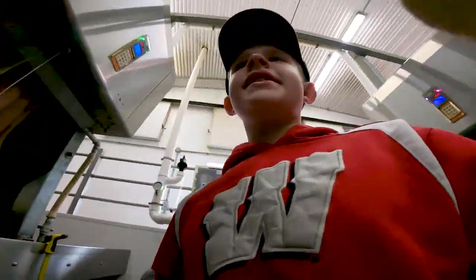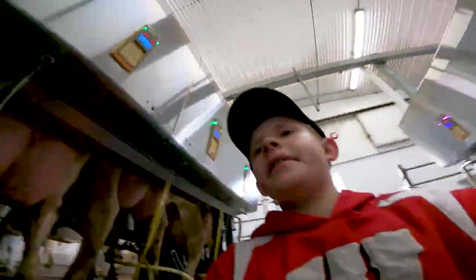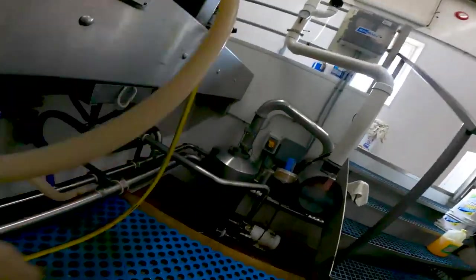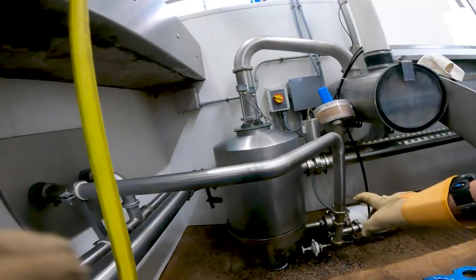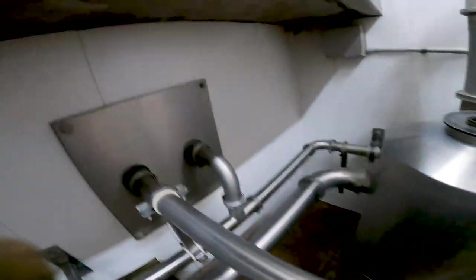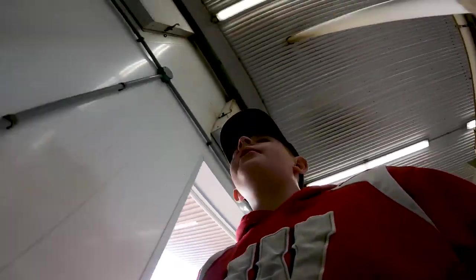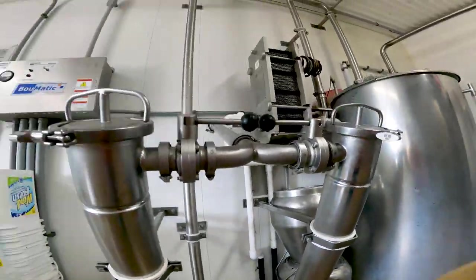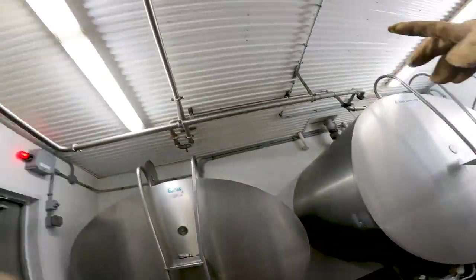All right, so how this system works - Phomatic, that's our system up there. It'll go from the cow, come down in here into this jar where the meter is. It'll go through these pipes and start up in here, and once the sensors show it's full that pump will kick on and it'll go through those lines into our milk house. Then it'll pump out through the filters, through the plate cooler, and into the tank through those pipes up there.